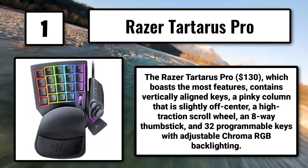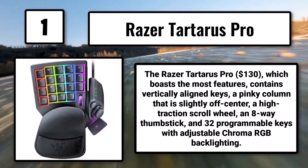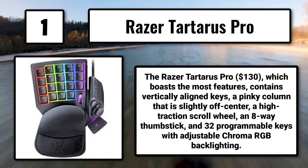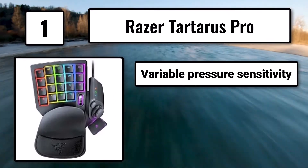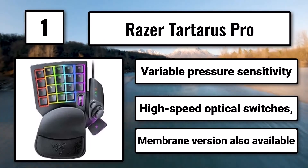Number 1: The Razer Tartarus Pro, $130, boasts the most features. It contains vertically aligned keys, a pinky column that is slightly off-center, a high-traction scroll wheel, an 8-way thumbstick, and 32 programmable keys with adjustable Chroma RGB backlighting, variable pressure sensitivity, and high-speed optical switches. A membrane version is also available.